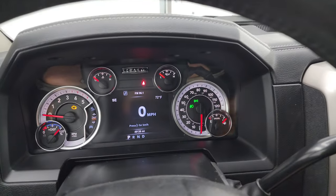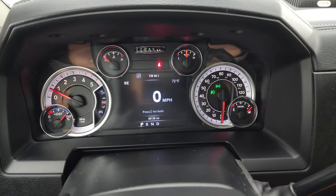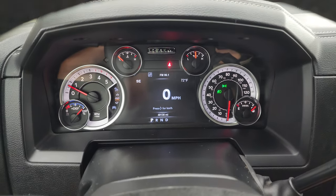Starting it up and taking a look under the hood — starts right up, no check engine lights or anything like that.